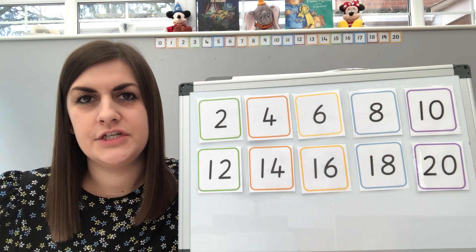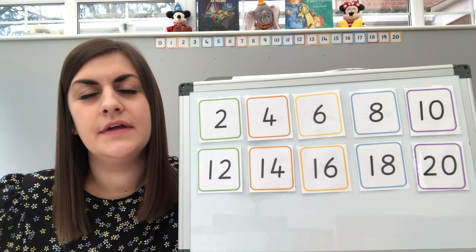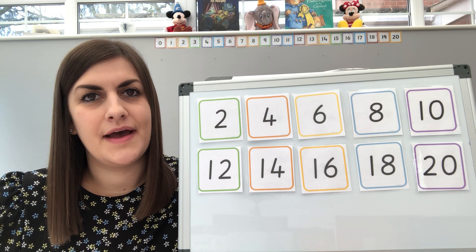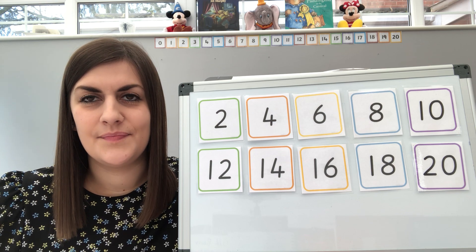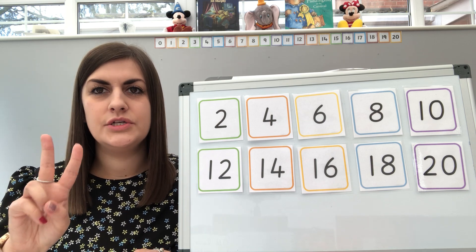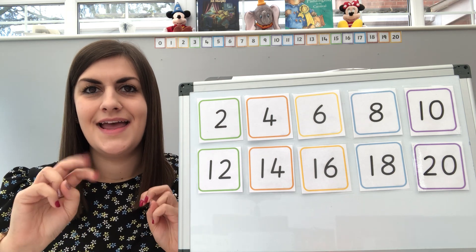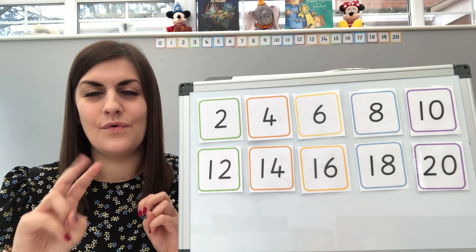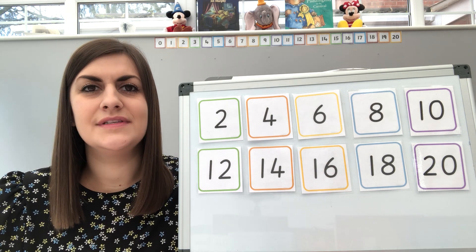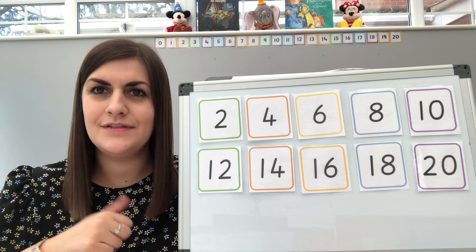Now I'm going to give you a bit of a challenge, and it is a challenge, but I think you can do this. This time we're going to count backwards and we're going to start with twenty and count back in twos. Are we ready then? Have a look on my board if you're not sure. Here we go, so we've got twenty, eighteen, sixteen, fourteen, twelve, ten, eight, six, four, two. Very good, Year 1, that was impressive. Well done everybody. I found that quite tricky myself, so well done.